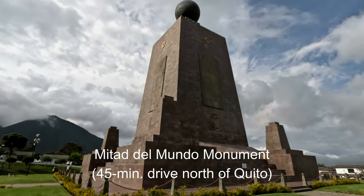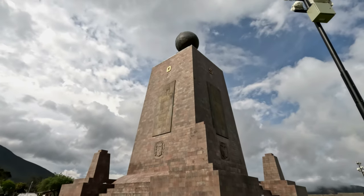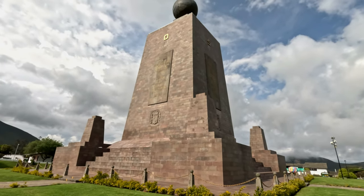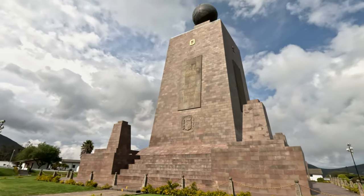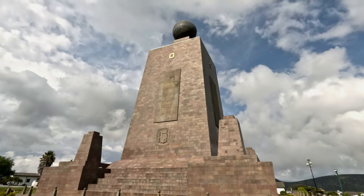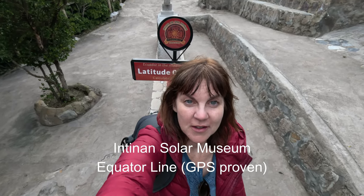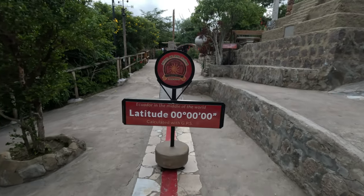This marks the Middle of the World. However, after this monument was built, GPS proved that this is not actually the accurate location. The true equator is about 250 meters from here — but this was the original monument. I am now standing on the actual equator, the proven GPS location, 250 meters north of the original monument. Right here — middle of the world!